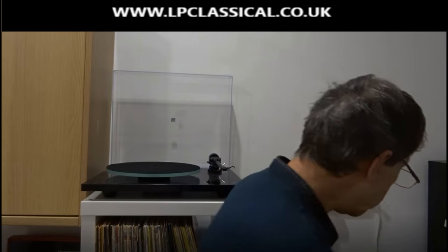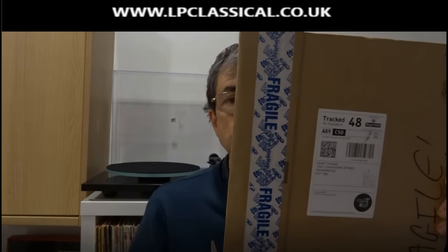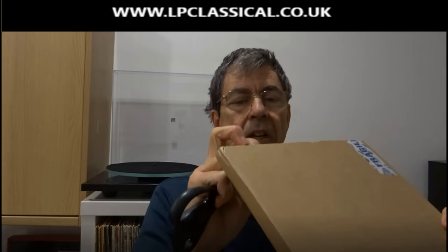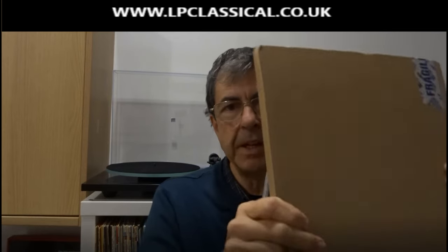I've not looked inside them — I've even forgotten what I bought, so it's going to be a complete surprise. Not a complete surprise because obviously I remember what I bid on and what I won, but let's have a look. Let's start off with this one.